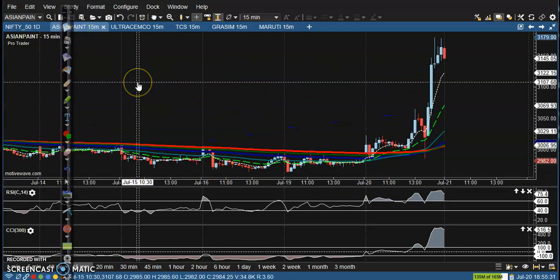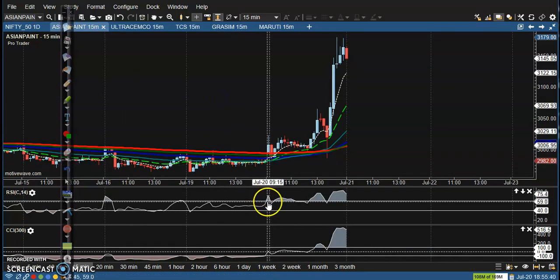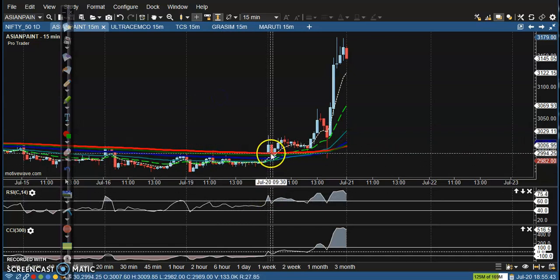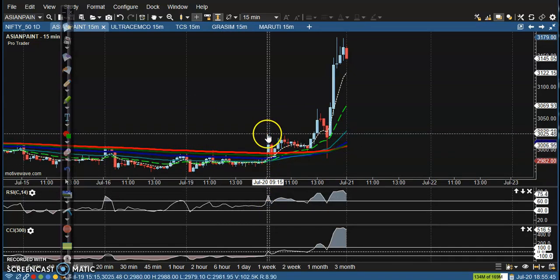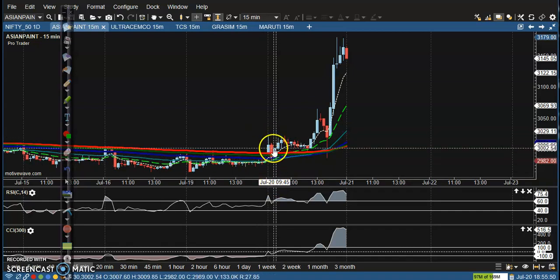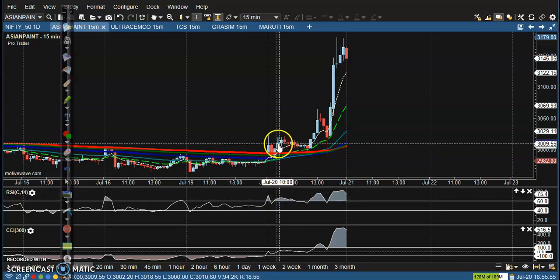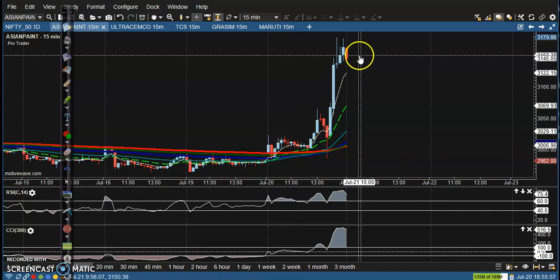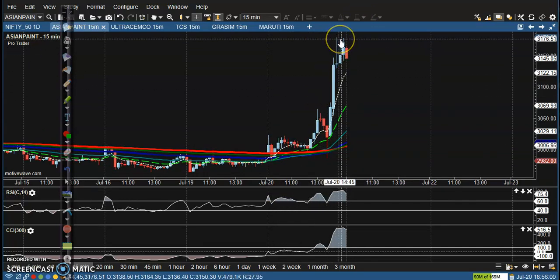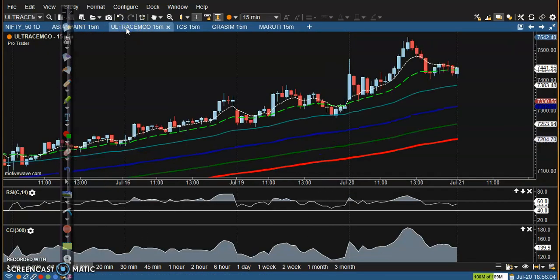First top gainer is this SC penny stock. I think today they are going to release results, which is why there is a big movement. Here you can see this is the breakout candle — a perfect buy opportunity — but price was not able to hit our target. On the next candle, you can see they broke the 40-60 RSI level. After that, price goes up and creates a new all-time high in Asian Paints.